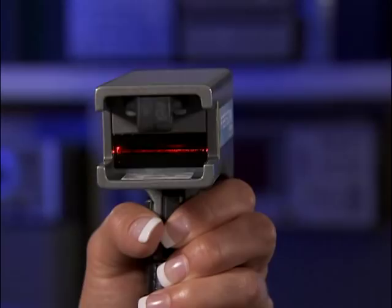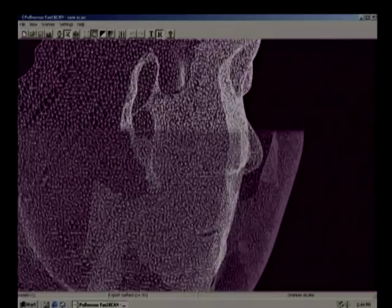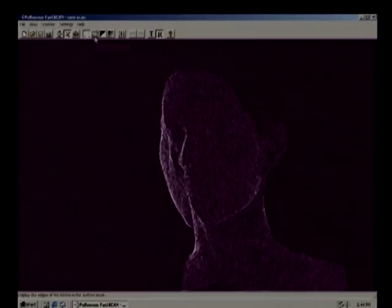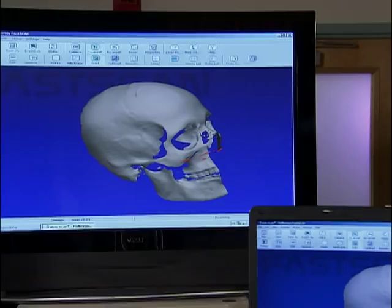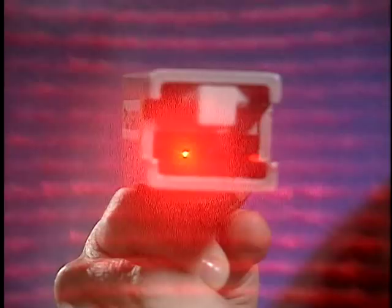You are about to experience breakthrough technology so extraordinary you simply won't believe your eyes. Technology that will save you days, even weeks of time and money. So fast, so revolutionary, it will transform the way you work and think in the third dimension. Fascan from Paul Hemus, the state of the art in three-dimensional laser scanners.